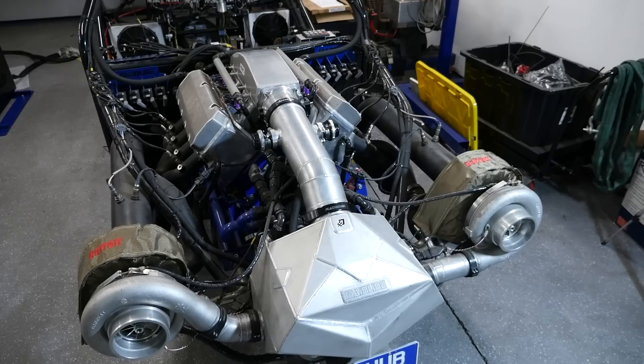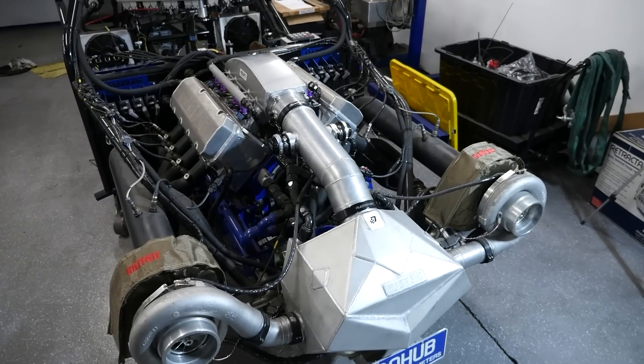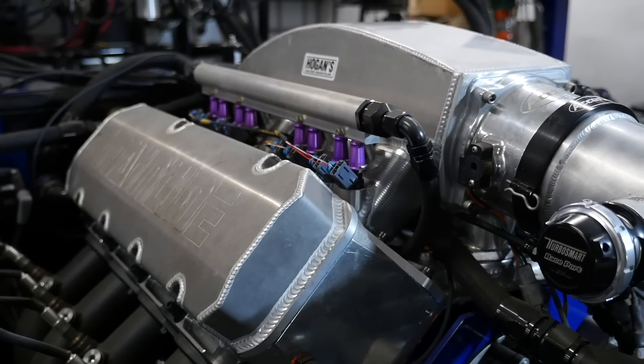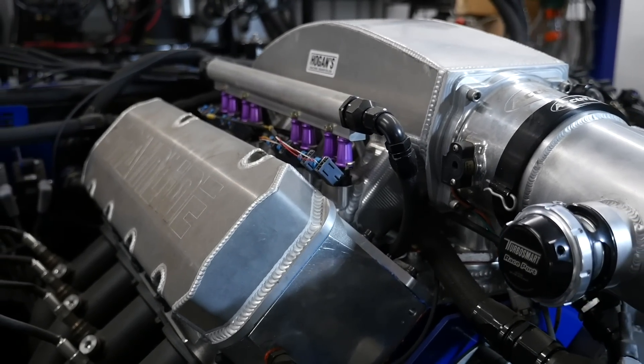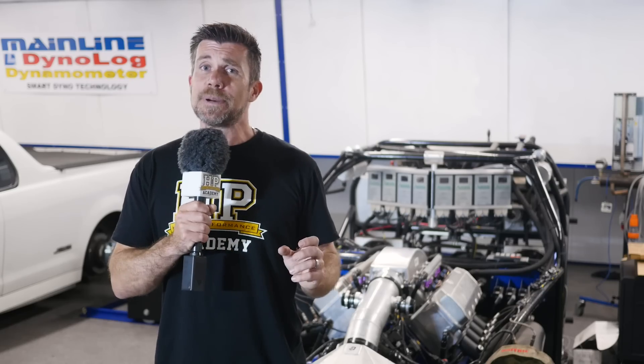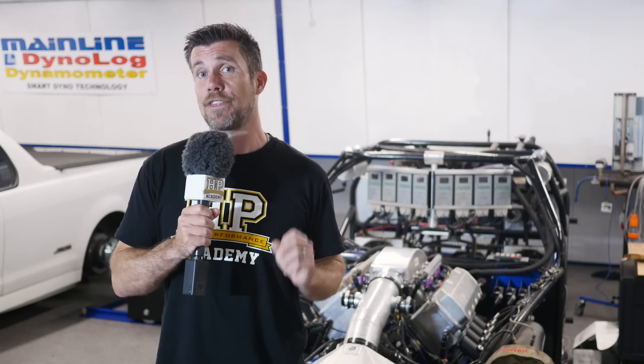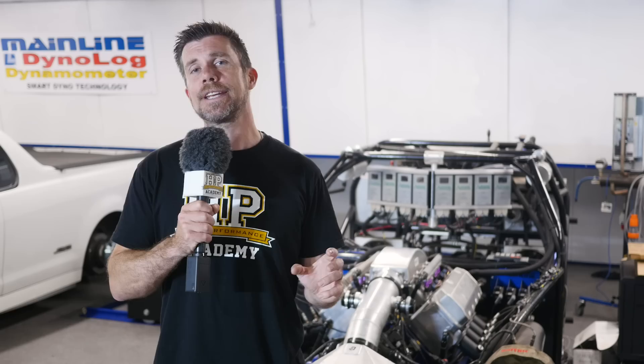It's been fitted with a Brodix 632 cubic inch cast iron block, topped with a pair of Brodix heads and a Hogan sheet metal aluminium inlet manifold. There's nothing particularly special inside that engine; however, it is built with some top-line equipment and designed to support in excess of 3,500 horsepower.